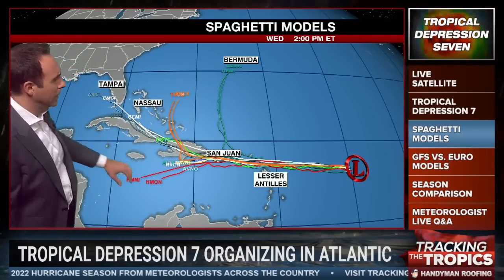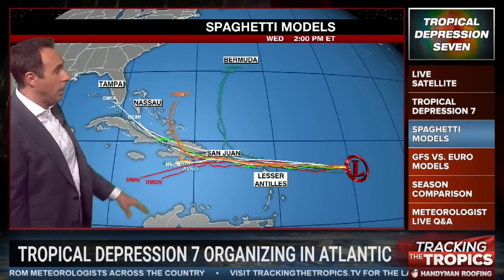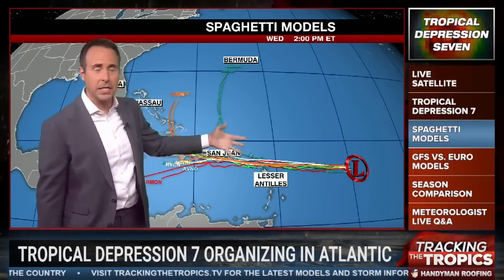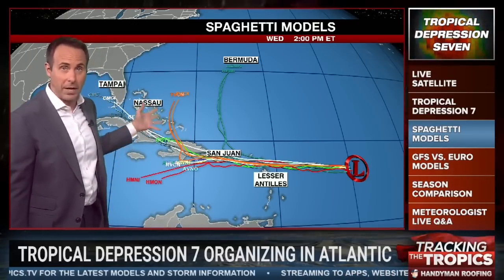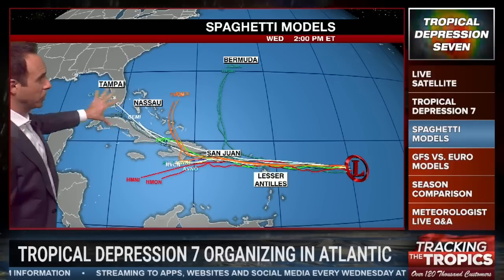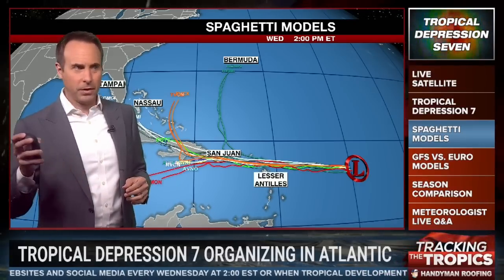Looking at the spaghetti models, all the models agree it's going to go basically straight west until it gets to about Haiti and the Dominican Republic. Then some models take it north, a couple continue it west, and some hurricane models actually dissipate the system to the south. It is too early to tell where this is going. A lot of global models — like the European and the American GFS — hook it out to sea because of a trough of low pressure across Florida. But the Canadian model could push it west towards Florida and into the Gulf of Mexico.